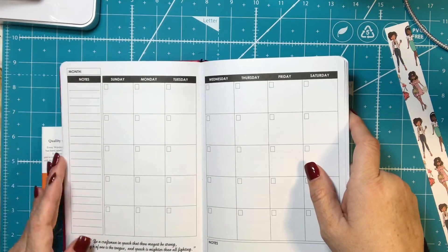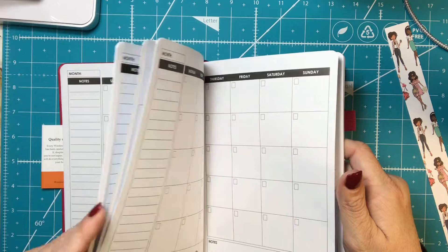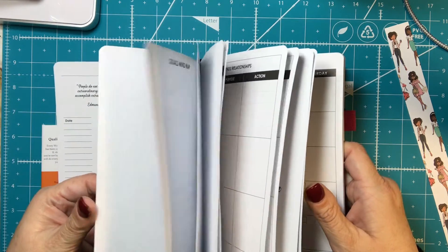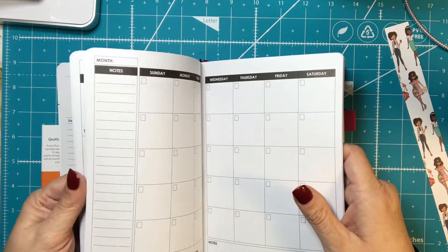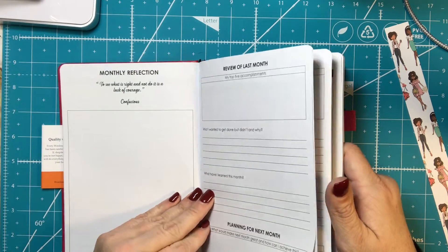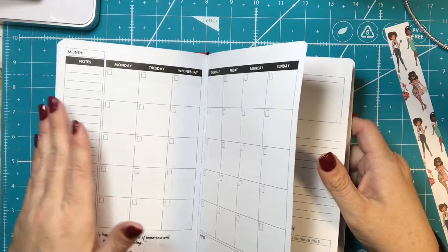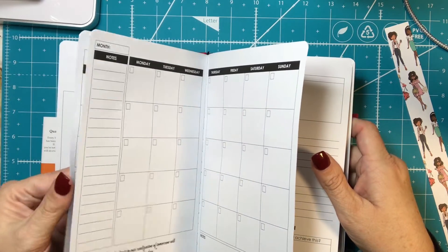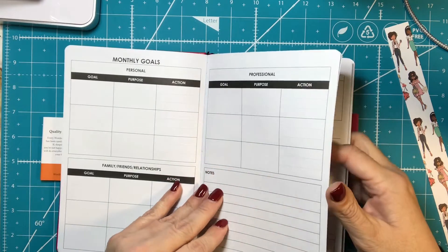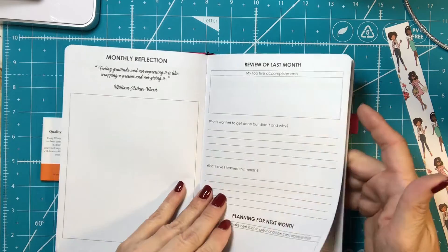I like having the months separate from the weeks for work. I would like there to be tabs for the months — I think that's something missing — but I understand that with an undated planner they never know what month you're going to start on. I can make my own tabs. Honestly, looking at this right now it makes me feel like it's a lot of work because I'm getting a little overwhelmed with the goals: personal, professional, family — and then the monthly review.